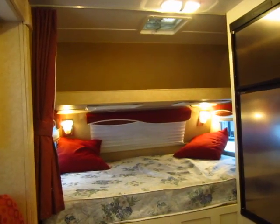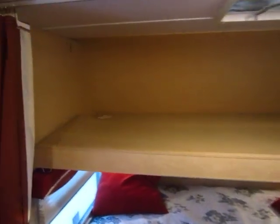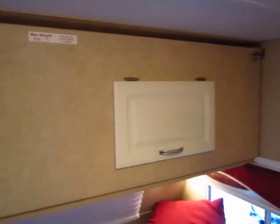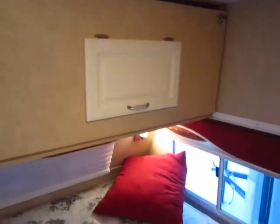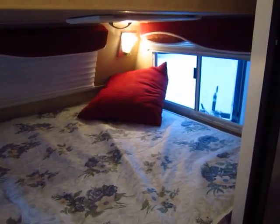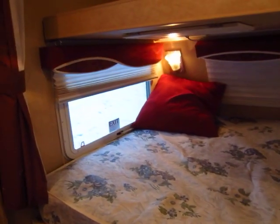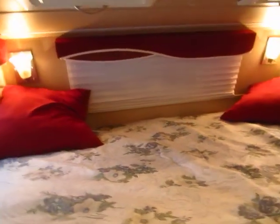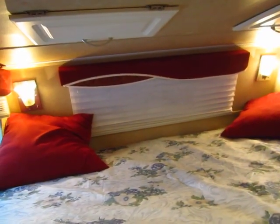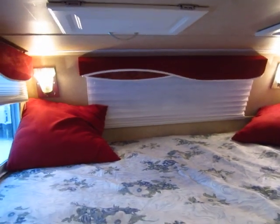This overhead bunk is interesting because it converts. If you need a bunk for the grandkids, it's obviously here. If you don't need it, however, this folds up and latches out of the way and creates an extra cabinet above your bed. So you have both a single bed with storage or a bunkhouse whenever you need it. Notice that in the bed space around your queen bed, you have windows that will ventilate on both sides of the bed. There's also a front window that allows for a lot of light in here.